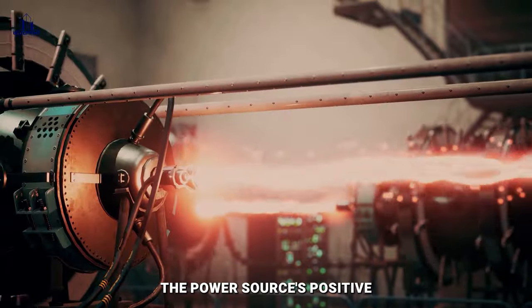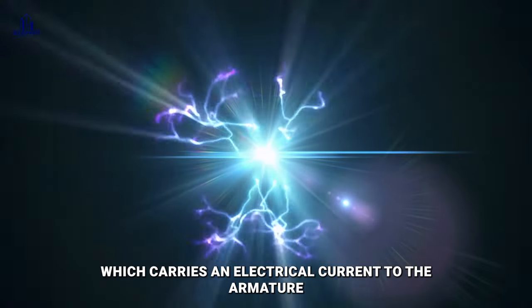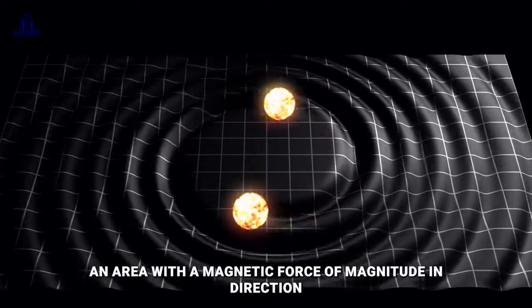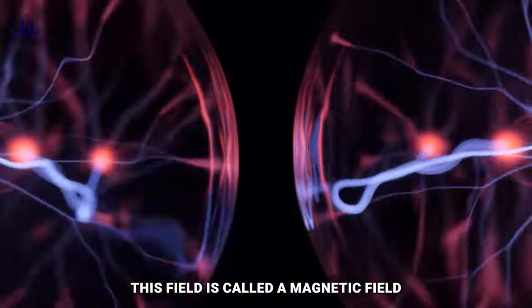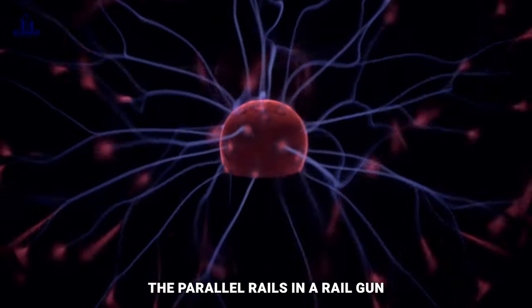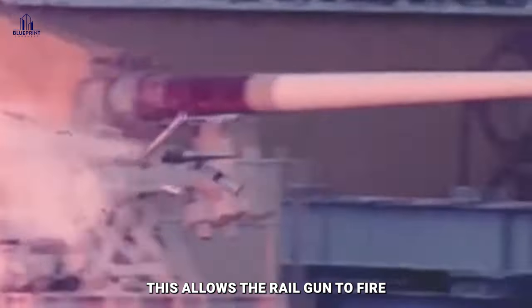The power source's positive terminal is connected to the positive rail, which carries an electrical current to the armature and then back to the power supply via the negative rail. An area with a magnetic force of magnitude and direction is created around a wire by the current flowing through it — this field is called a magnetic field. In a railgun, a magnetic field rings around each of the parallel rails, which function as wires, allowing the railgun to fire.